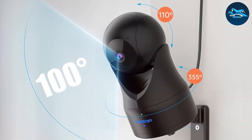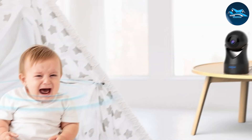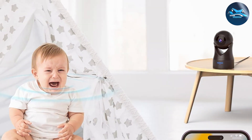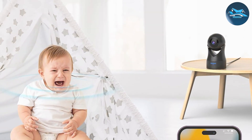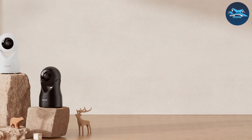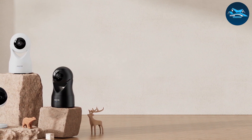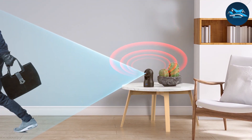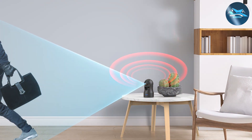Usability is simple with the Ultron Indoor Security Camera. The intuitive app makes setup and operation hassle-free. You can view live video, control the camera remotely, and receive motion alerts on your smartphone. The two-way audio feature lets you communicate with anyone in the room, adding to its versatility. In terms of effectiveness, the high-definition video and intelligent motion detection ensure you never miss a crucial moment, whether for home security or to keep an eye on your children.